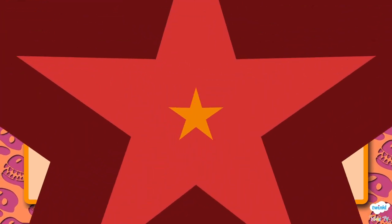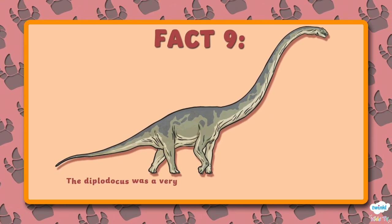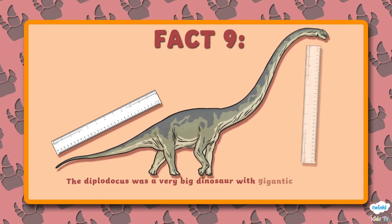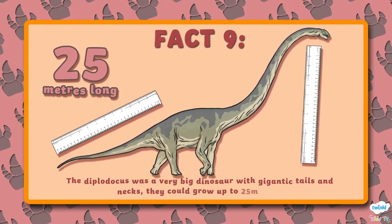Number 9. The Diplodocus was a very big dinosaur with gigantic tails and necks. They could grow up to 25 metres long.